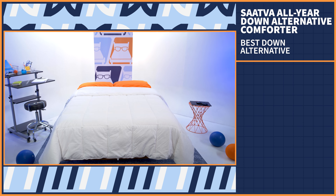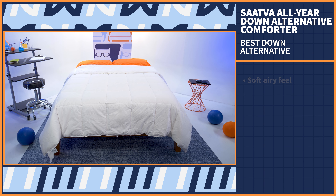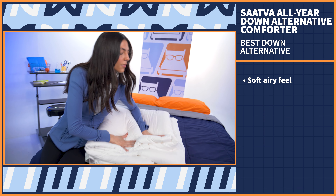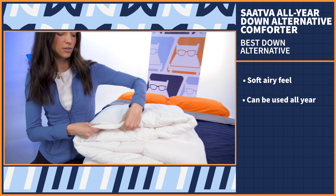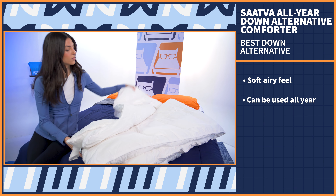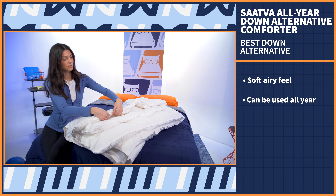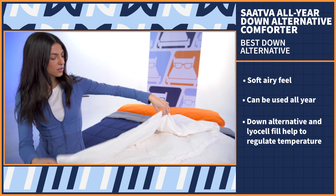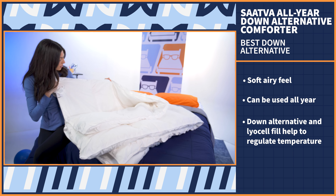Next, we have an option for those who prefer the plush feel of down but don't want the animal product. It's from one of our go-to brands — it's the Saatva All-Year Down Alternative Comforter. This comforter is the perfect option for those who crave a soft, airy feel from their bedding. As you can tell from the name, this comforter is made to use during every season all year long. The fill is a blend of down alternative and sustainable lyosil fill, and both help to regulate your body temperature so you don't overheat.